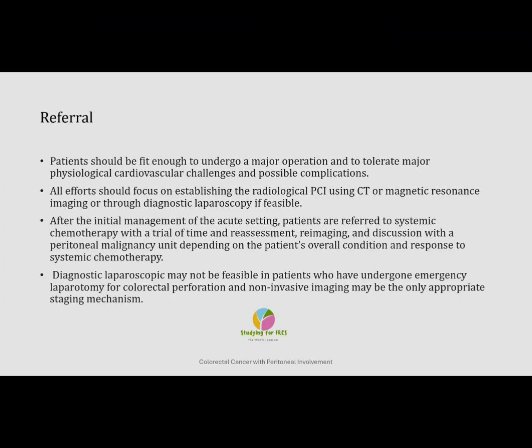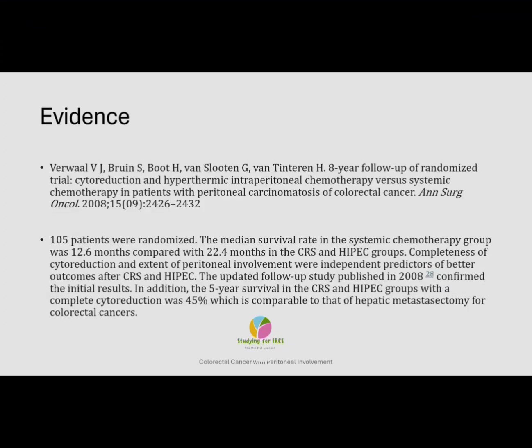The landmark trial for the effectiveness of CRS and HIPEC is an eight-year randomised trial by Verwaal, where 105 patients were randomised. The median survival in the systemic chemotherapy group was 12 months, compared to 22.4 months in the CRS and HIPEC group. Completeness of cytoreduction and extent of peritoneal involvement were independent predictors of better outcomes, and the updated follow-up study published in 2008 confirmed the initial results. The five-year survival of the CRS and HIPEC group with complete cytoreduction was 45%, which is comparable to that of hepatic metastasectomy for colorectal cancers.